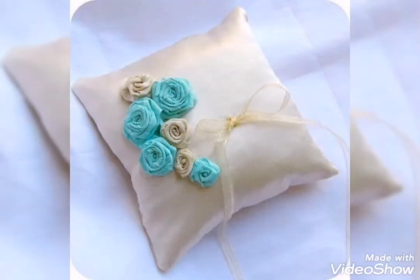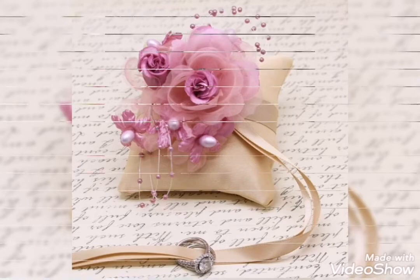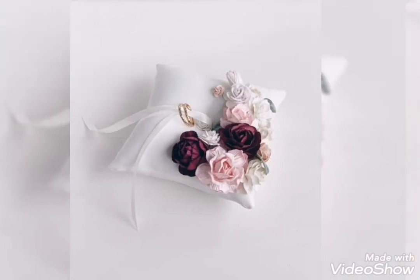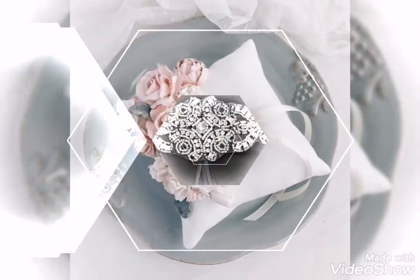You can decorate the ring and your wedding ring. There are bunch-style flowers decorated in the wedding ring display. They are very beautiful and stylish.